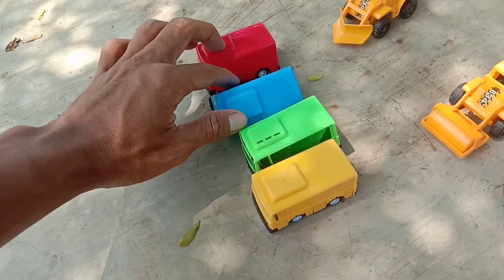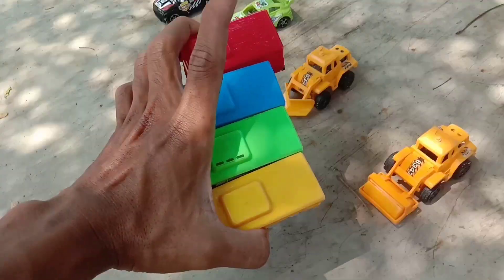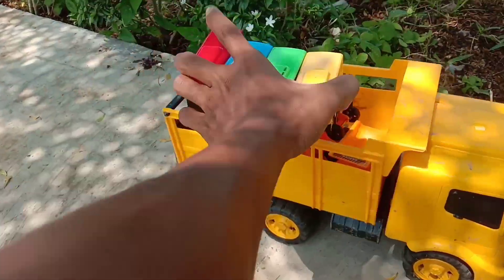Wow, di sini juga ada bus warna-warni, teman-teman. Ada warna hijau, warna kuning, warna biru, sama warna merah, teman-teman. Kita angkut sebelah sini, teman-teman.